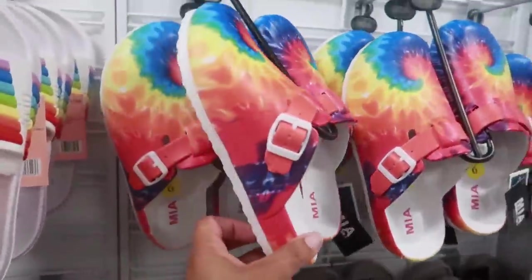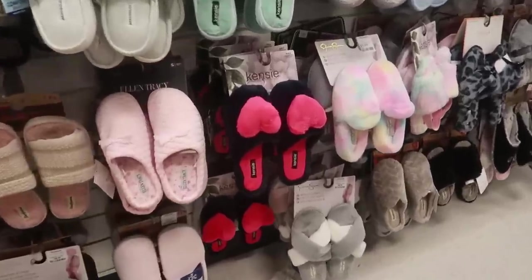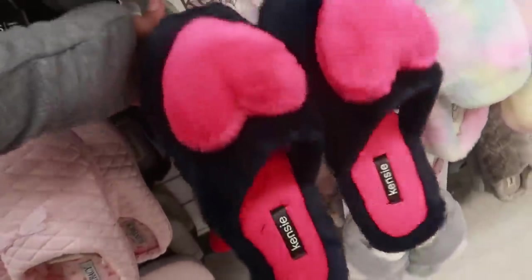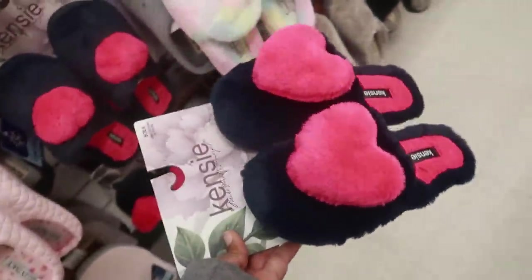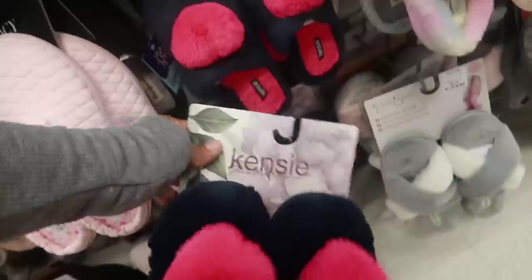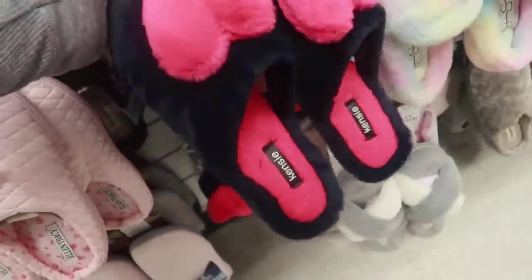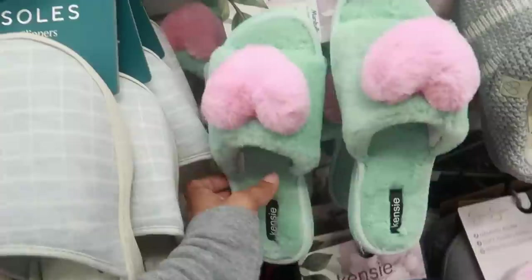And then they have these MIA rainbow styles for 15. These house shoes are pretty, by Kenzie, with the pink heart. I know Valentine's Day has passed, but you can still wear hearts anytime. I think that's either a heart or just a circle, but these have the hearts — 7.99. You can get those in this really pretty green and pink.